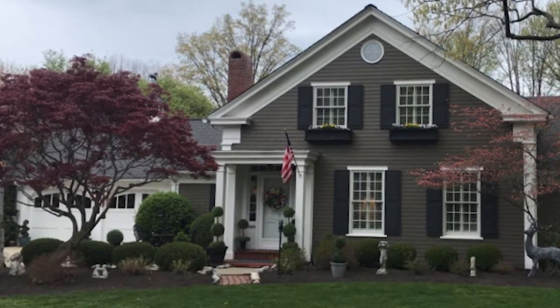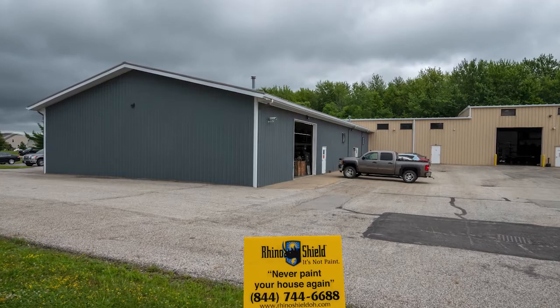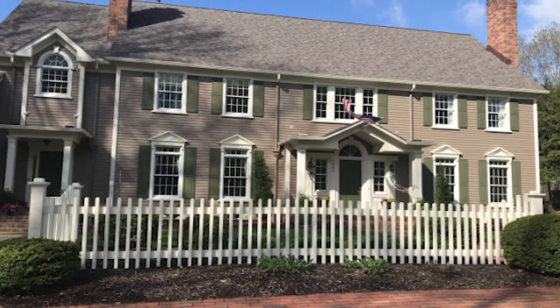We have customers who call and say they've painted their house four times and they're done — they don't want to do it anymore. We also have customers who are ready to sell their house or building, and because our warranty is transferable, it instantly adds value to it and they benefit that way too.